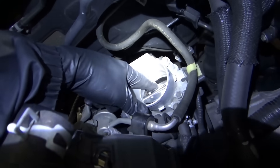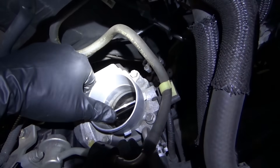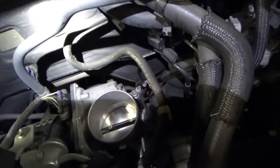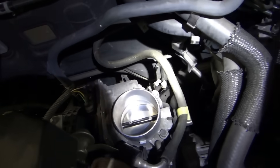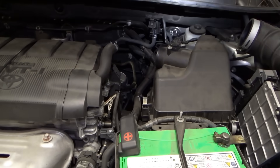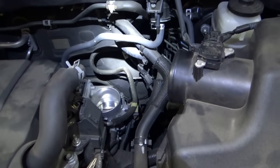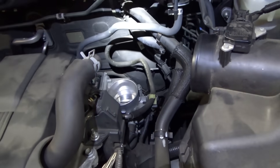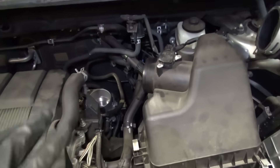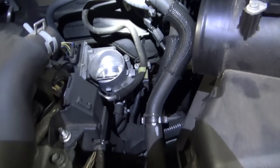The throttle body looks absolutely mint — someone already cleaned it. This is why the customer drove two hours to get here: someone already did the low-hanging fruit and it didn't fix the problem. In this case, I think it's going to be a programming issue. Why does the computer drop the throttle when accessories are off, you're in gear, and your foot's on the brake? I'll wipe it down just to be 100% sure on the throttle body, but that's not going to be the issue.